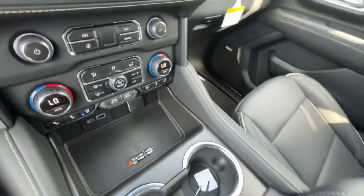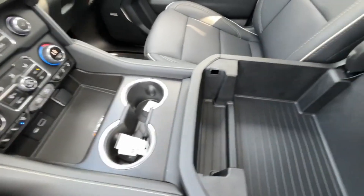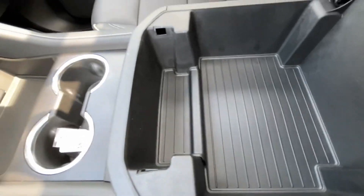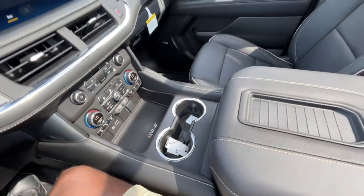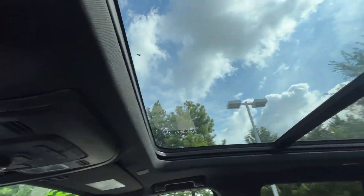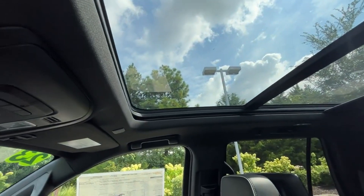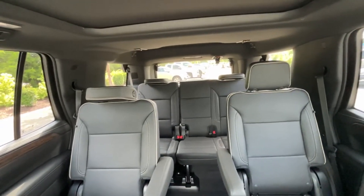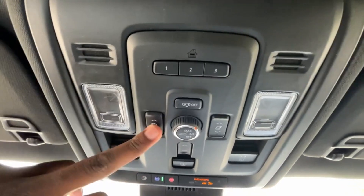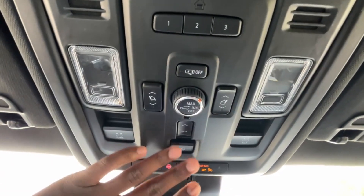We have cup holders and a center console cubby space. I like that it's nice and wide so you can fit bigger objects in there. We have an optional panoramic power sunroof with a sunshade — I think it's around $1,600 — and I absolutely love how they did it in these Tahoes and Suburbans. Up top we also have a universal home remote, power fold control for the third row, power lift gate activation, and sunroof controls.